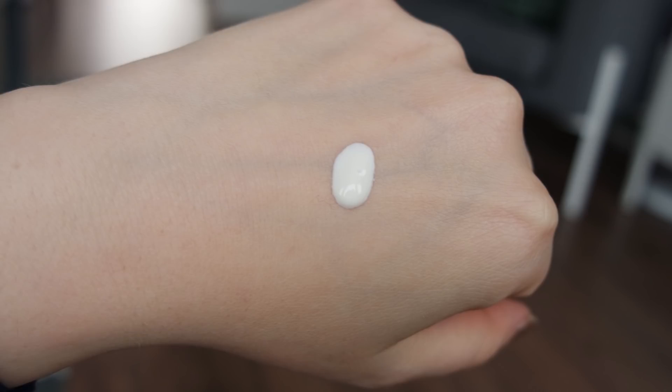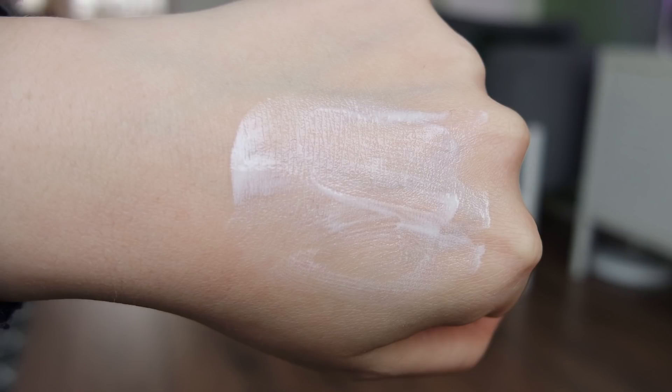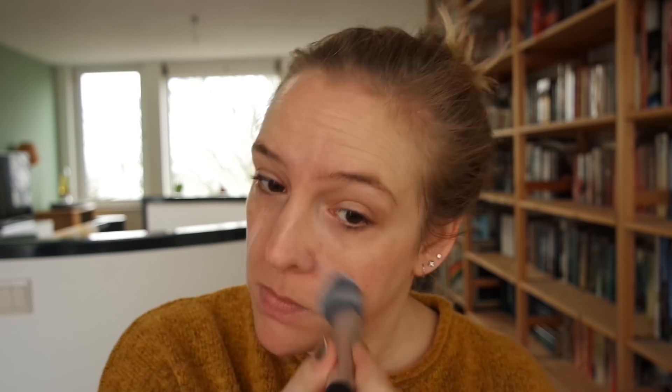So I'm first going to be applying this primer. Shaking it up because usually with these you need to shake it up. It looks like a white product. Yeah it's just really white. It seems to be a bit thicker than I'm used to. I like to apply primer with a brush — this is by Real Techniques, their Complexion Blender brush — and I'm just going to apply this all over my face. It went on pretty nicely. It feels a little bit thicker than my usual hydrating foundation primers. I was afraid it might leave a white cast, but it kind of goes on transparent onto the skin.